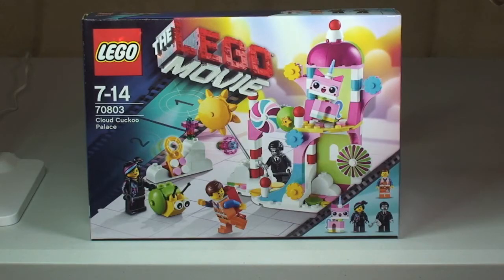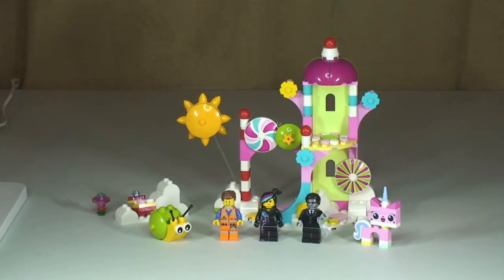Let's take our first overview look at this set. It comes with three minifigures: Emmett, Wildstyle, and Executron. This set also comes with two other figures — Unikitty and a Snail.